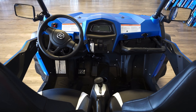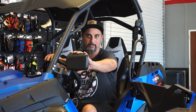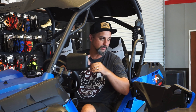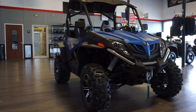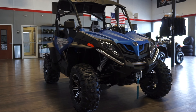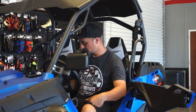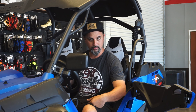Let me tell you a little bit about the interior on this unit. You have a fully tiltable steering wheel and mirrors that come from the factory. These are not additional accessories — this is completely bone stock, just so you know. Anything you see in the video today won't be additional costs. It's automatic with park, reverse, neutral, high, and low.